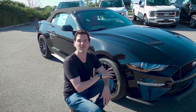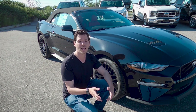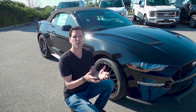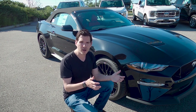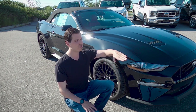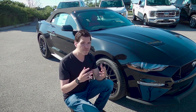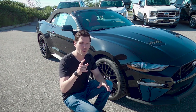One package this thing doesn't have that you could look at is the MagneRide system. MagneRide is going to help you out with the actual handling of the vehicle — it's essentially magnetic particles inside of the suspension system. It helps with body roll so as you turn, rather than the body rolling sideways, it keeps the car flatter. Do you need that package? Not necessarily — it's going to ultimately depend on what you're doing with your car.